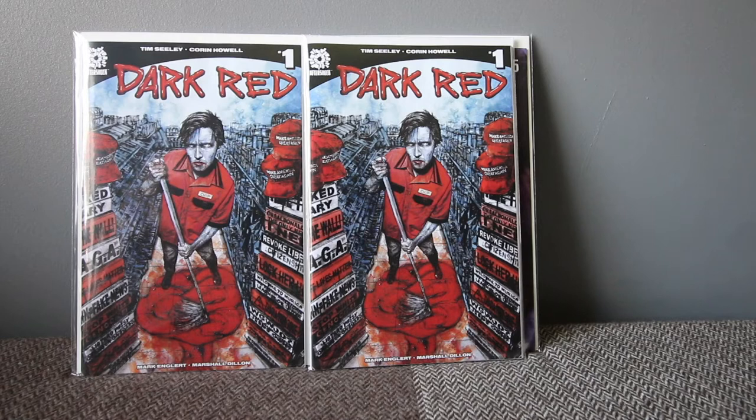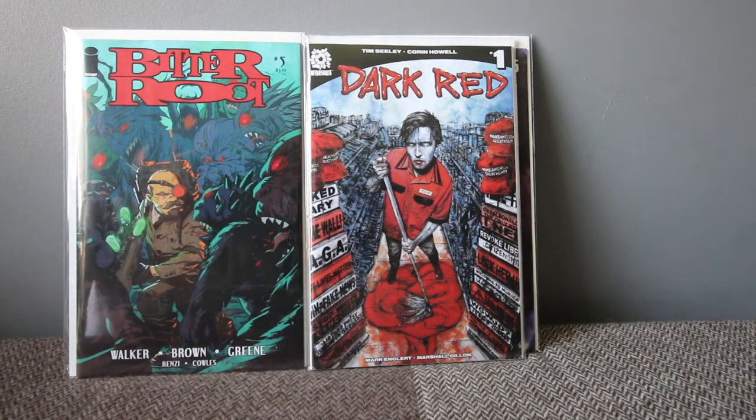Dark Red had so much hype even before it was released. It's about a vampire in Middle America — quite a good, interesting story. Right out of the gate it's already on eBay for double or triple the cover price. I like it — the artwork is really good, the story is quite alright, and I like vampire stories, so Dark Red number one is a solid pick.